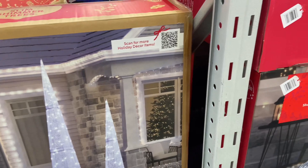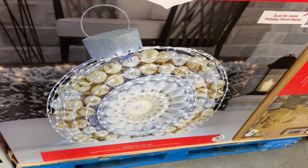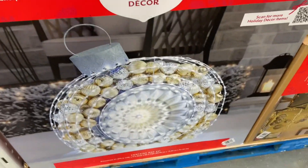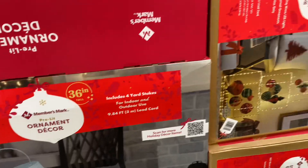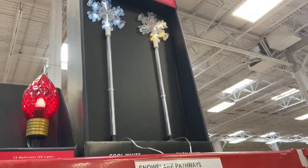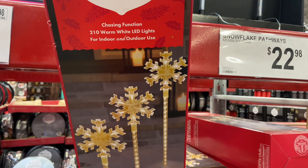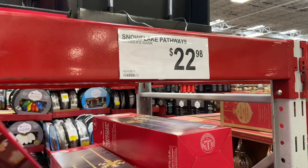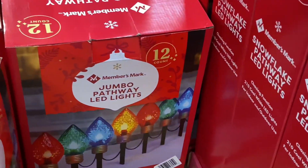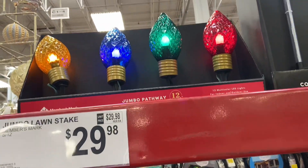Crystal clear, with huge ornaments inside the ornament. It's a pre-lit ornament decor — this one is $119 and it stands 36 inches tall. The snowflake pathways are a set of five for $22.98. Or you can get the stake lights — the 12-count rainbow color for $29.98. They're cute!